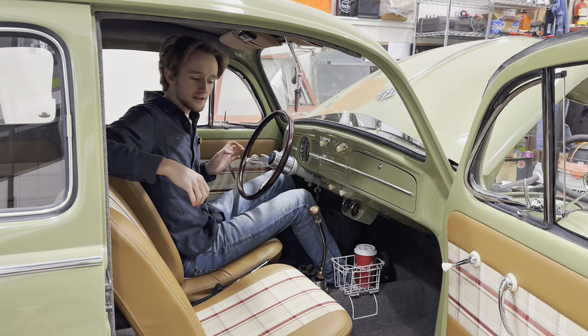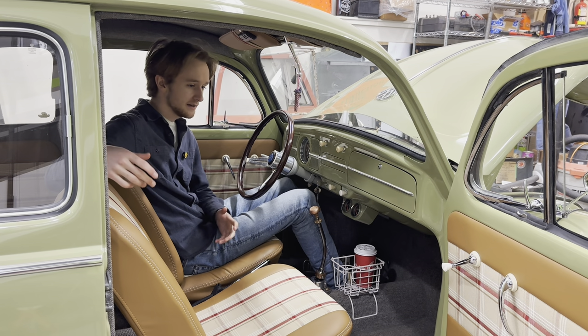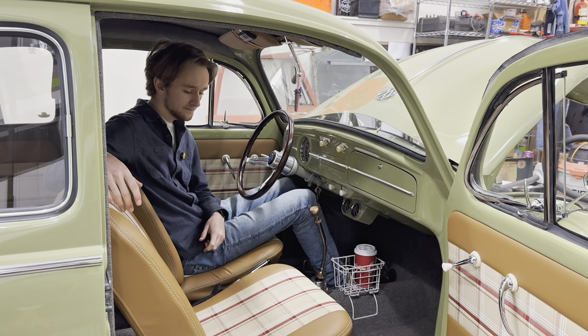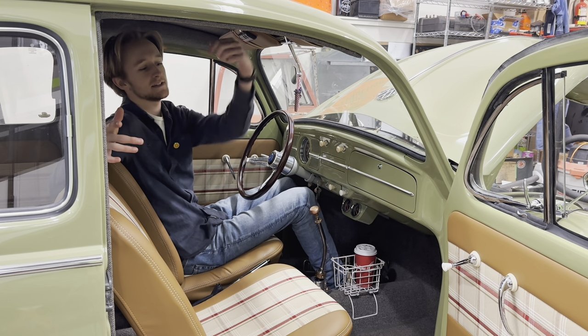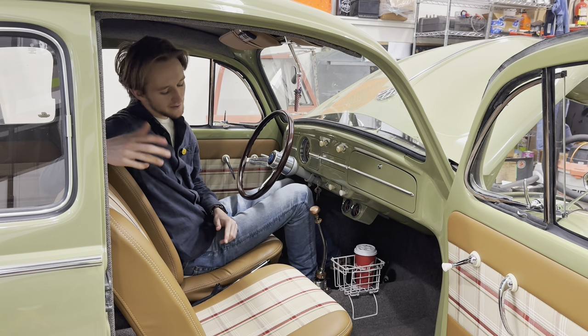I wish it was nice and sunny outside because I totally just filmed this video outside instead — the car color and the interior color just really pop in the sun, and I wish I could show it to you at its best. But this is the best I can do. I should get a ring light or something.